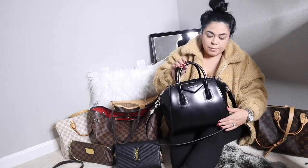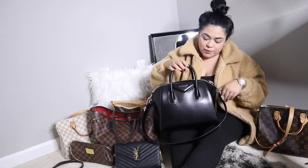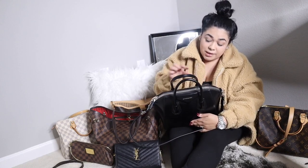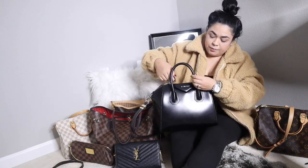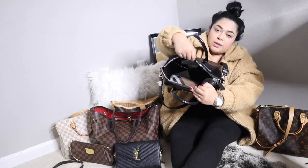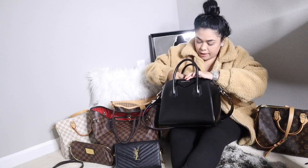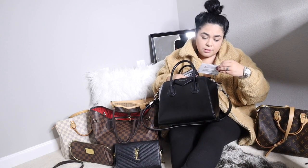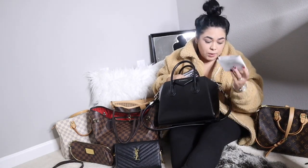The next handbag I'm going to clean out is my Givenchy Antigona — this is my baby, I love this bag so much. It's so beautiful, and I just love the zipper on this bag — it's nice and chunky. Let's see what I have in here. I have receipts. I have an insurance card, a headband, and another insurance card — but this is actually an old one for my Mercedes so I'm going to rip it up and throw it away.